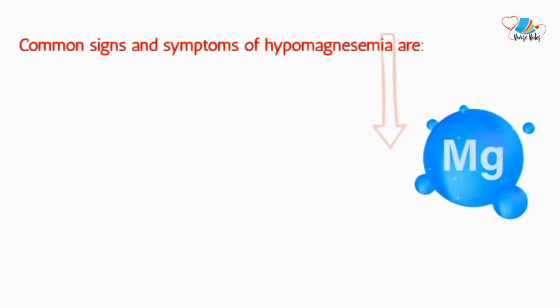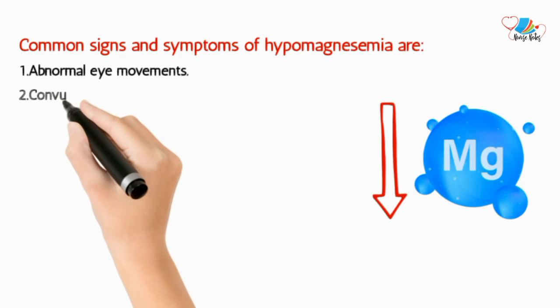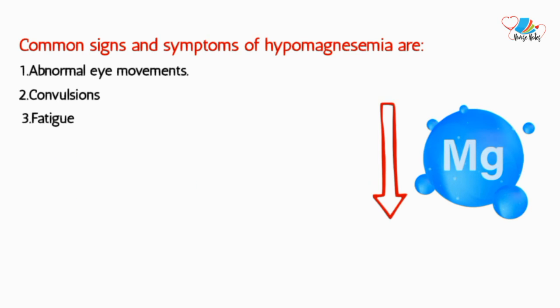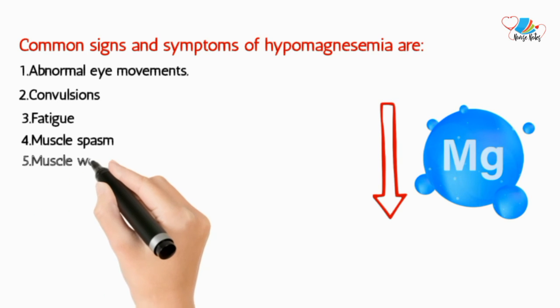Common signs and symptoms of hypomagnesemia include abnormal eye movements, convulsions, fatigue, muscle spasm, and muscle weakness.